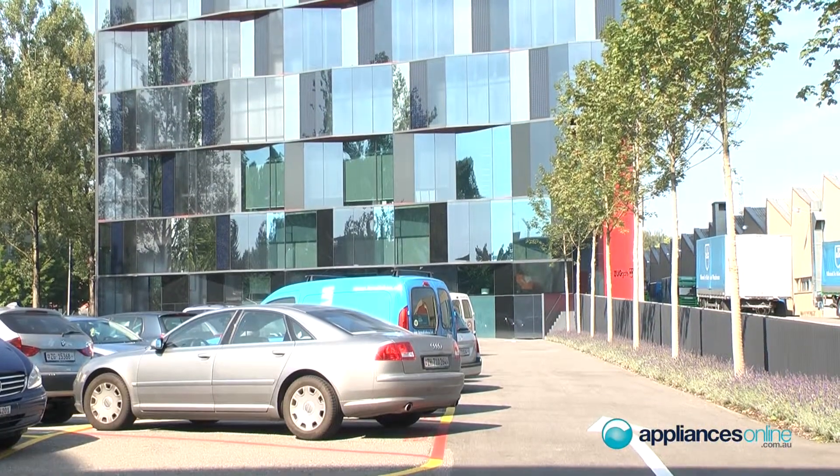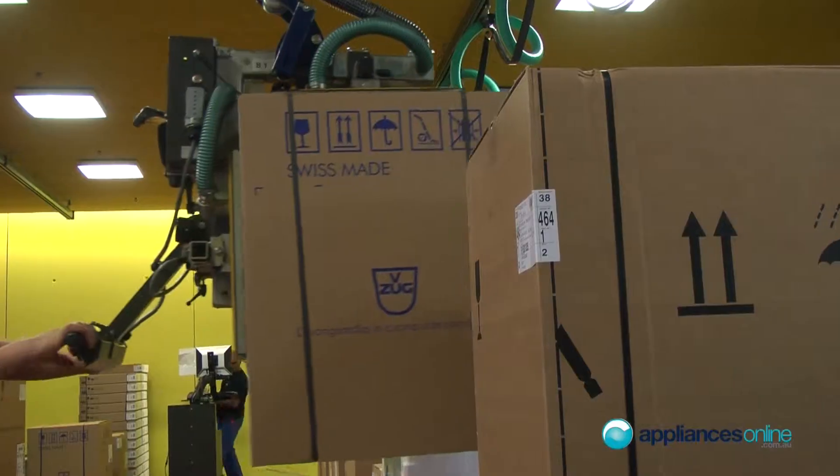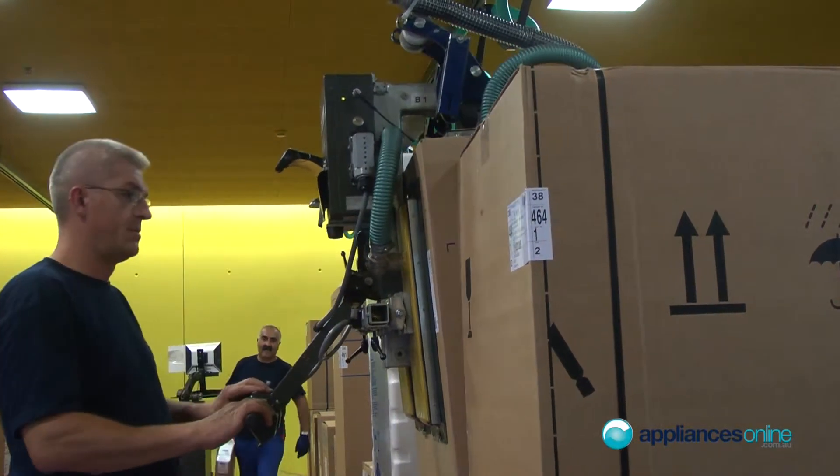Without this logistics center we couldn't be operating from here anymore — that wouldn't be possible. That's the major issue: that you're capable of supplying all the markets — the Swiss market of course, which is still the biggest, as well as the other markets, the new markets we're going into now.